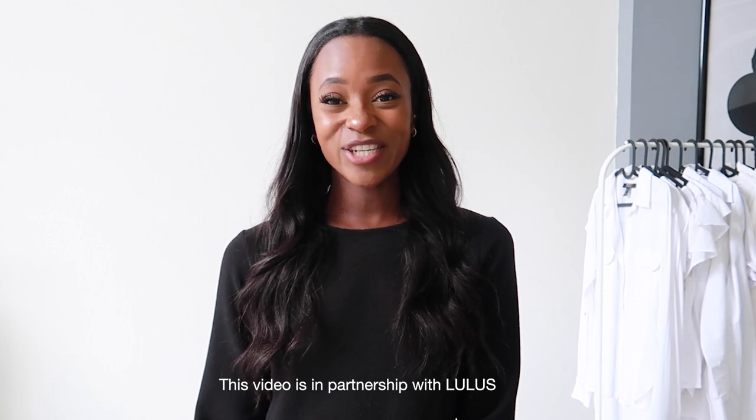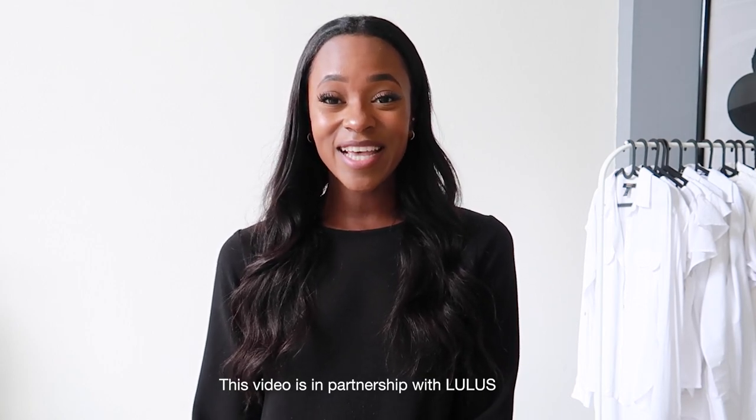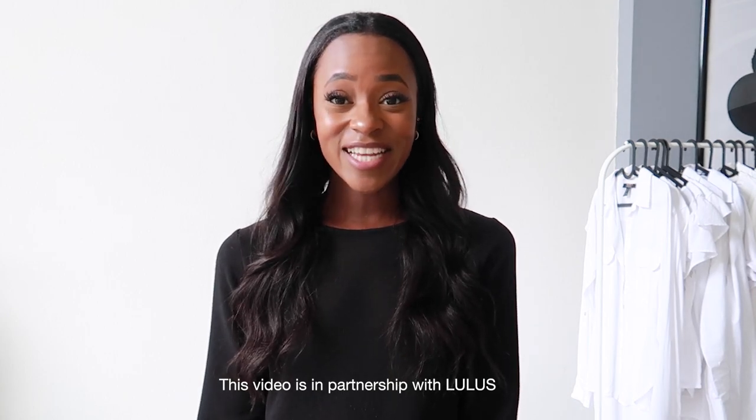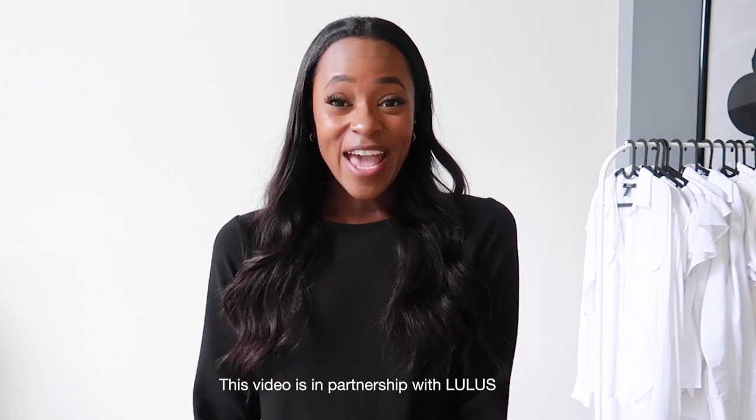But today's video is actually in collaboration with Lulu's and I am so excited to show you the items they were kind enough to send me. I feel like I have an entire new summer wardrobe. I can't wait to show you the items I picked out.